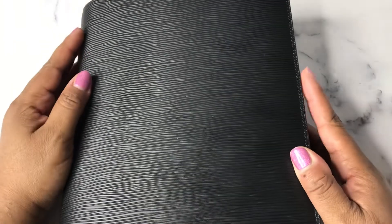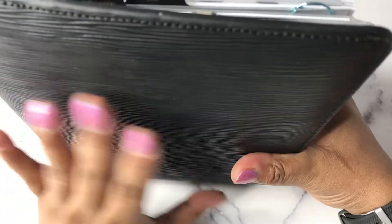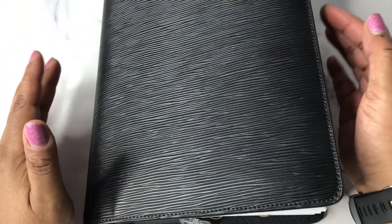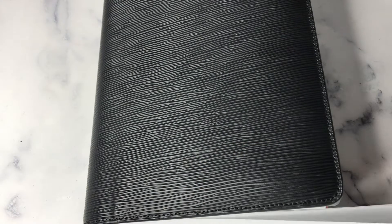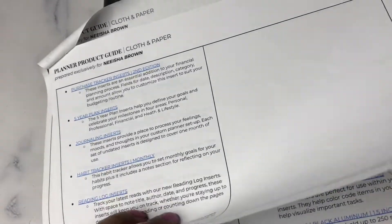So I redid my half letter. I do also have an A5. I took the suggestions in the planner product guide customized for me, but as you can see this is chunky and not even closing. I could not put everything in based on the suggestions, so I did split some things and put them into an A5. The A5 is for goal setting, wellness, habit tracking, and mood tracking.